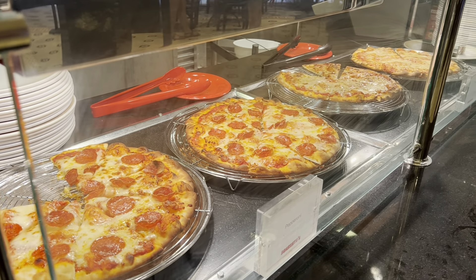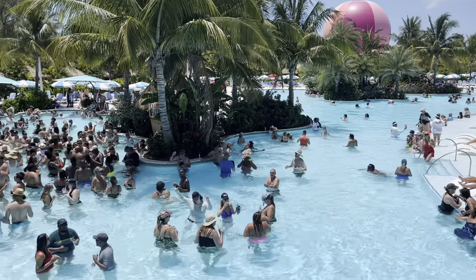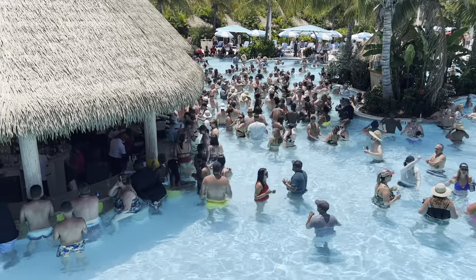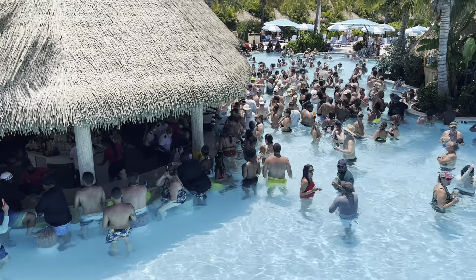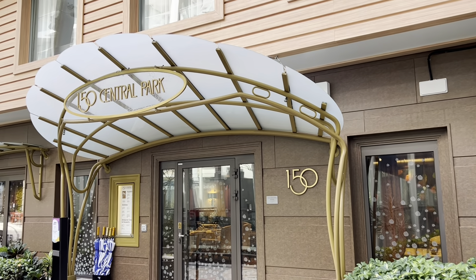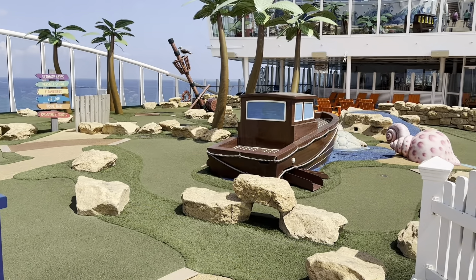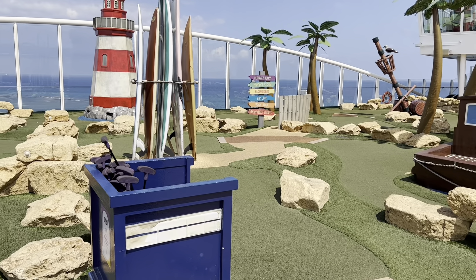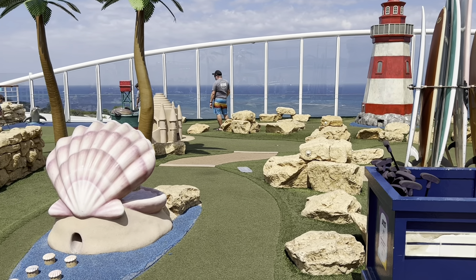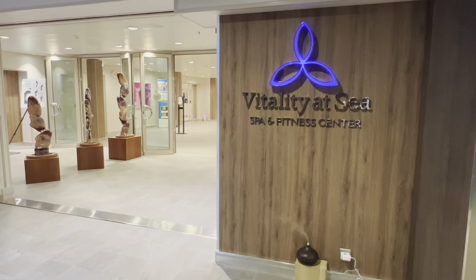Do you earn points on Celebrity Cruises? You will not earn Crown and Anchor points on Royal Caribbean's sister brand Celebrity, but you will instead earn Captain's Club points. Importantly, depending on your Crown and Anchor level, Celebrity will match your status when you sail — so if you're Diamond level in Crown and Anchor, you'll receive equivalent recognition as Captain's Club Elite on Celebrity. The two brands do not combine points. Be sure to check the Royal Caribbean website or give them a call for official answers to any questions.